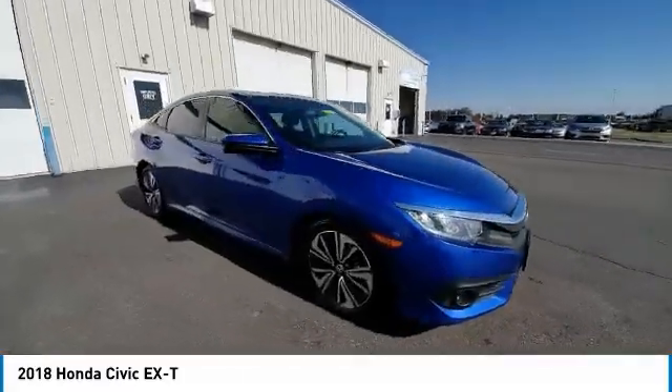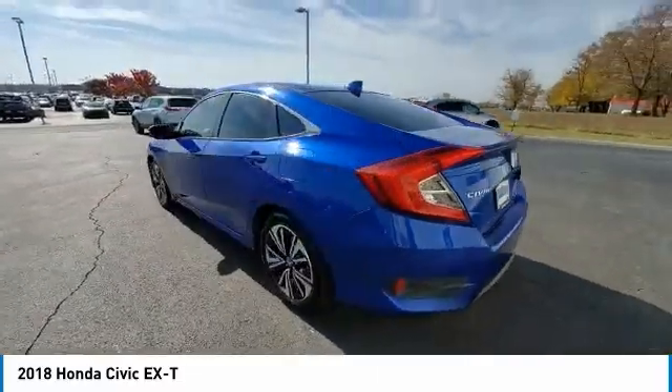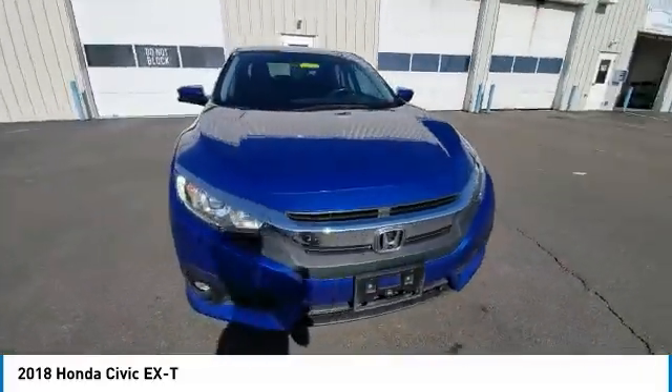Here are some of this vehicle's great options: electronic stability control, brake assist, traction control, remote keyless entry, fog lights, power moonroof, four-wheel disc brakes, speed control, rear window defroster, security system.